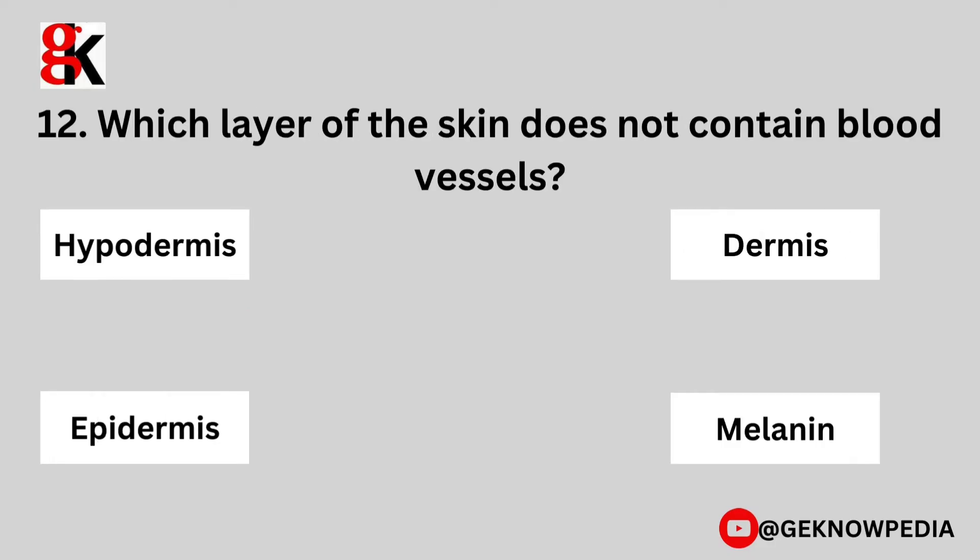Twelfth question. Which layer of the skin does not contain blood vessels? Hypodermis, dermis, epidermis, or melanin?